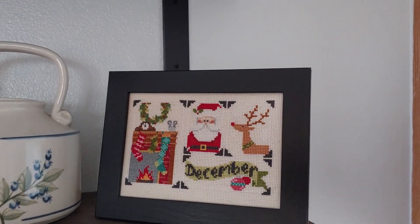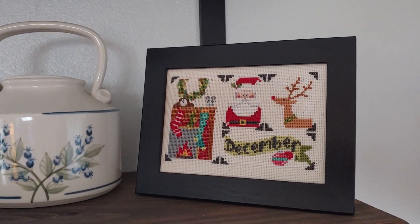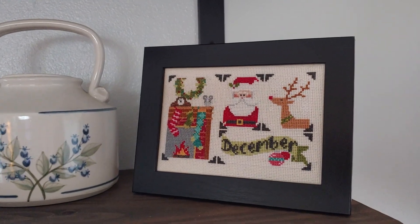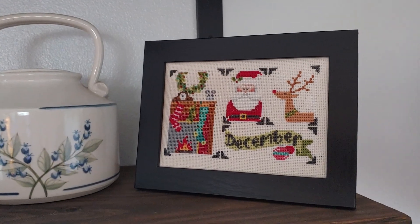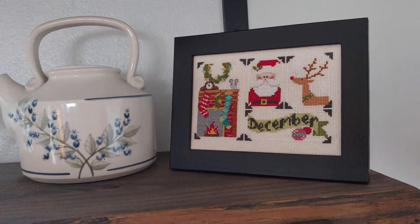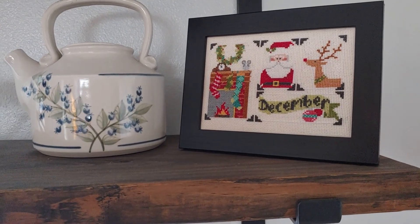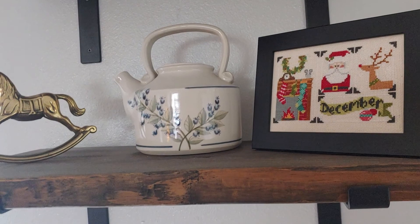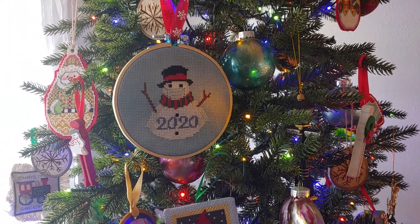And we have a cross stitch that Linda finished for December. It's a snapshot series — I want to say Pine Wood Designs. She'll put it in the description box, but I did get it from Fat Quarter Shop. They sell the patterns and they come out monthly — they have the entire 12 months.